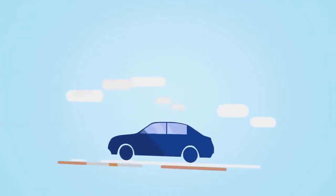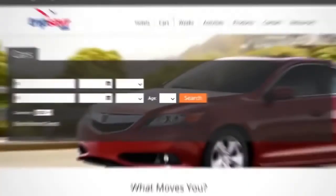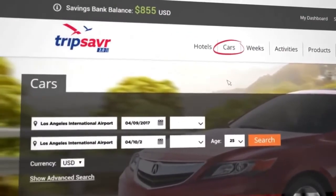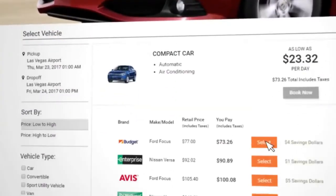Getting around won't be a problem — simply choose from over 8,000 car rental locations. Just click on cars and fill in your pickup and drop-off location, date and time. Then select your car from the results and complete your booking.